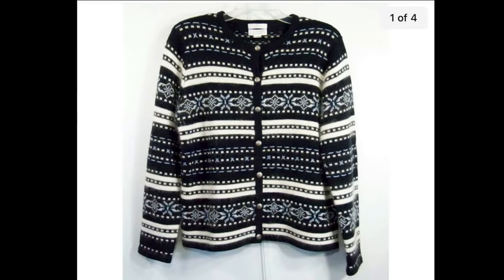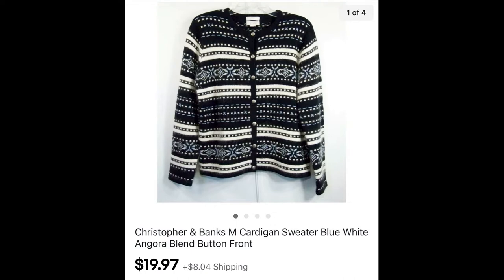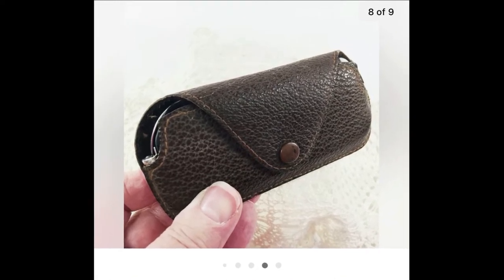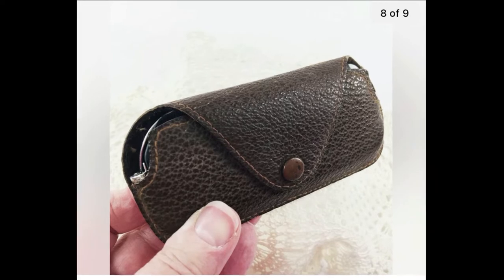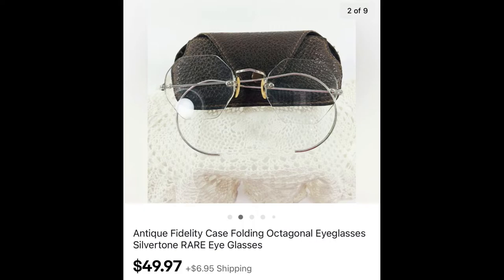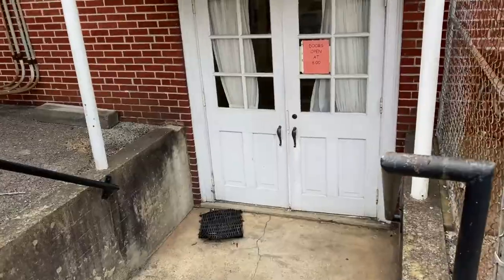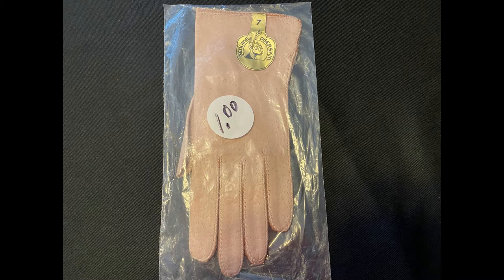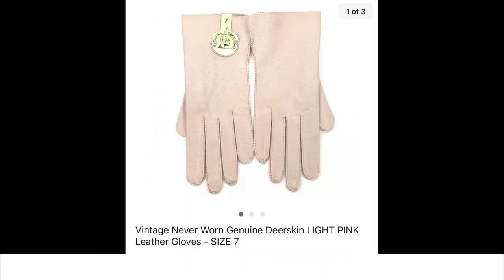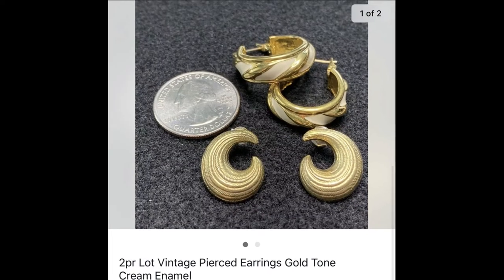This Christopher & Banks size medium cardigan sweater sold for $19.97 plus shipping. I remember finding these antique glasses at a garage sale — they told me they were their grandfather's and I paid $4. Would you believe they sold for $49.97 plus shipping? I found these at a church rummage sale, paid a dollar for the pair — brand new with tag, made from deer skin — light pink leather gloves. They sold for $19.95 plus shipping.